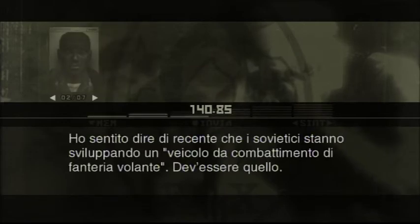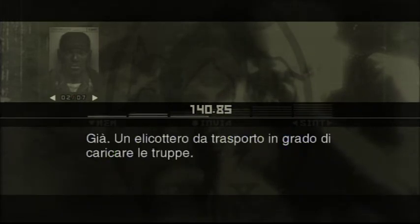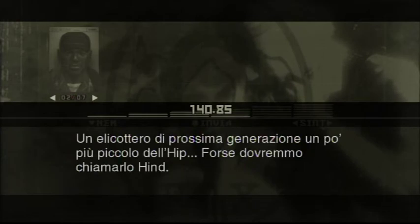I've heard stories recently that the Soviets are developing a flying infantry combat vehicle. That's gotta be it. A flying infantry combat vehicle? Yeah. A transport chopper with troop carrying capabilities. Think of it as an attack transport chopper version of France's AMX VCI or the Soviet BMP. They must be doing field tests on the initial prototype. A next generation chopper that's a little smaller than the Hip.